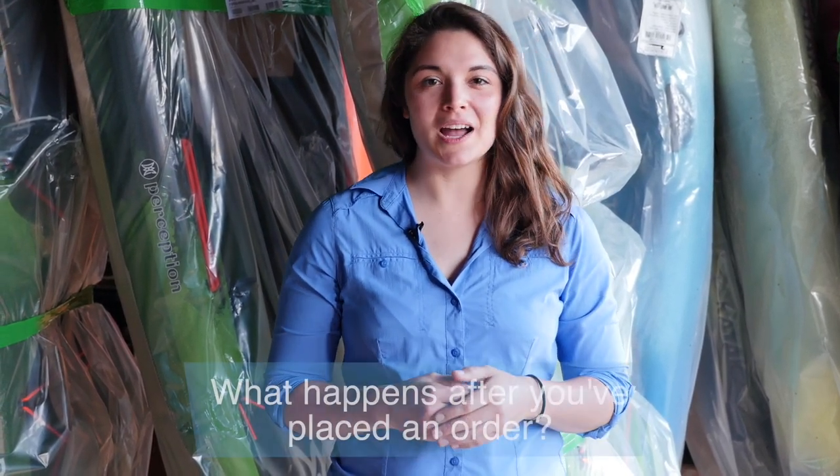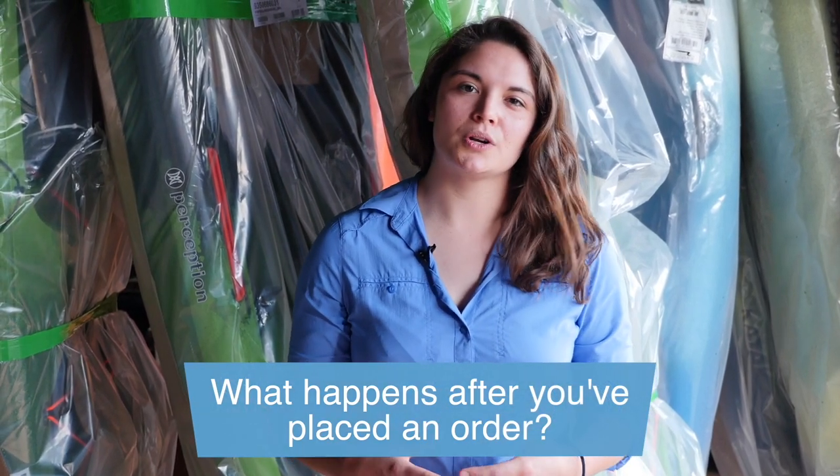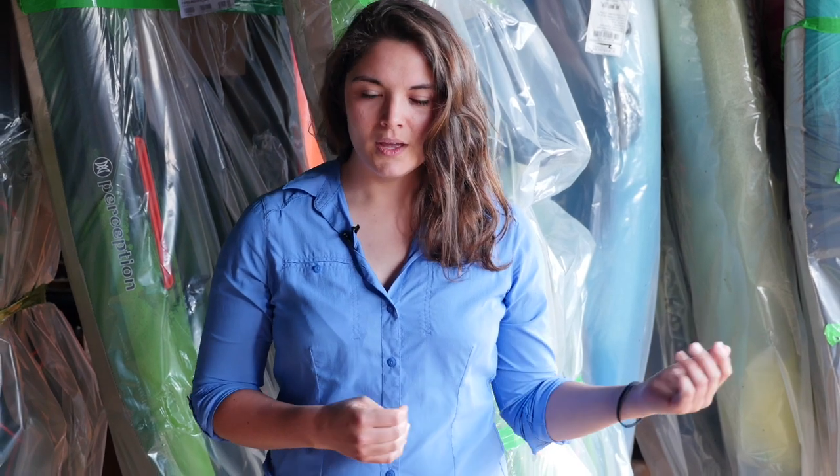Hi folks, Charlotte here with Appomattox River Company. Today we wanted to do an explainer on the process that happens after you place an order with us. Once you order a kayak, canoe, or stand-up paddleboard, the process is pretty different than having something else, like a box of shoes, shipped to your home. So what happens once that order comes in?